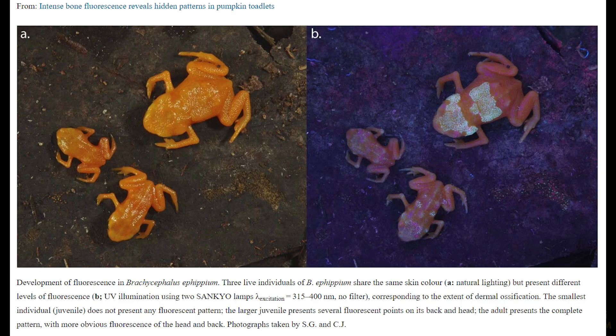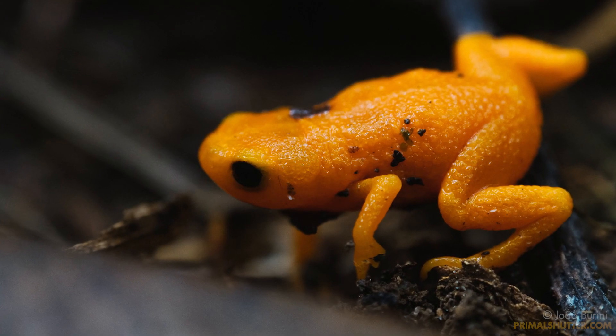We still don't know for sure why they glow. Maybe it helps them communicate visually. What we do know is that they're pretty darn cool.